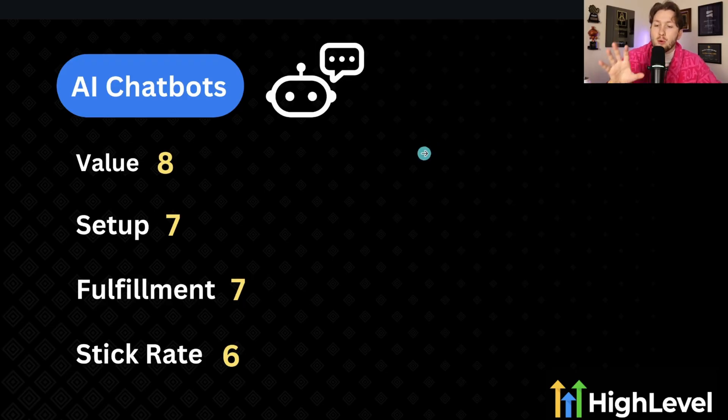The first data point on AI chatbots is value — they are an eight out of ten. They're very valuable, they solve core problems, and they can get you a ton of your time back. Setup is at a seven; it's very easy to set up, not complicated — the only thing that can be tricky is the fine tuning. Fulfillment is also at a seven because it is relatively easy to fulfill once you get it set up.